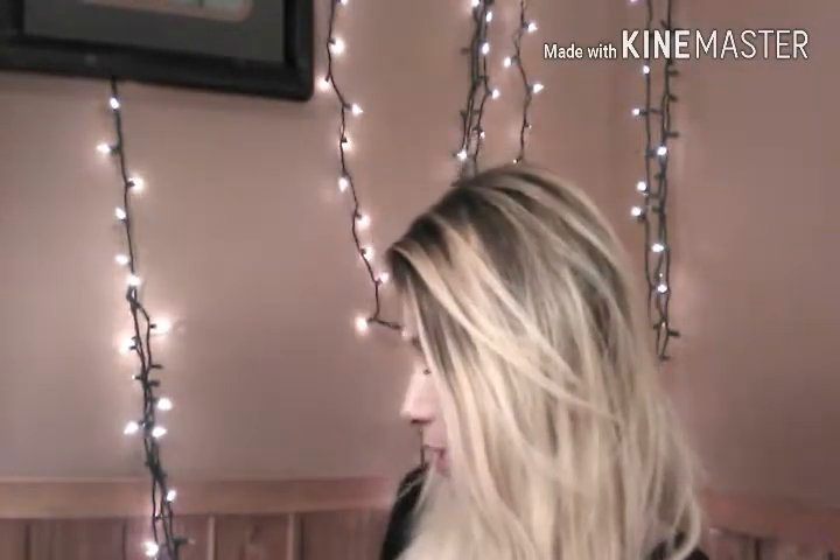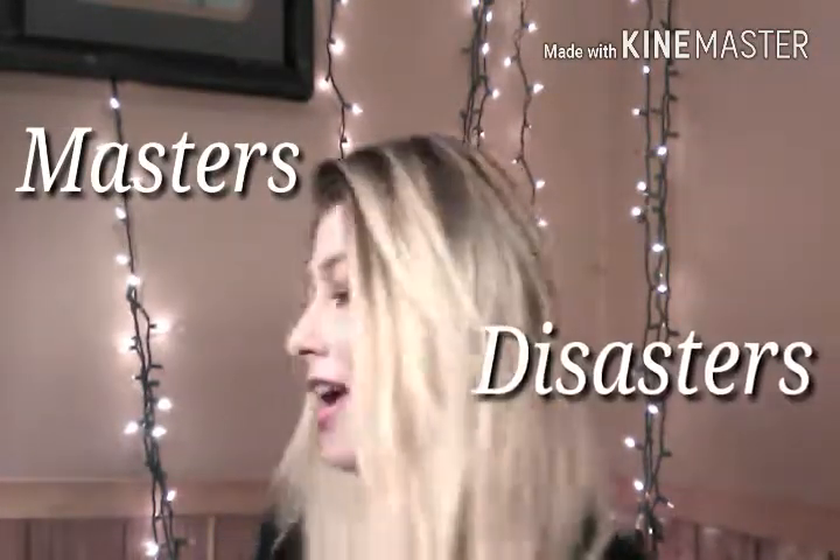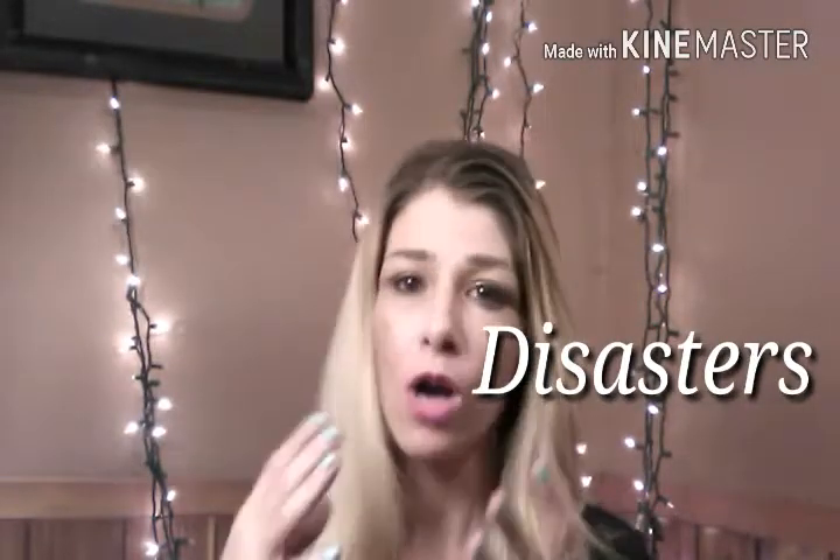Hello everybody, welcome to my channel! I'm Mandy. I've been thinking about this video for the last week - it's kind of a favorites and haters, but instead it's going to be Masters or Disasters. We're just going to be reviewing products - not a certain brand. I've got my Ipsy bag and my Boxycharm, but we're not reviewing the companies, just the products.